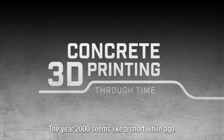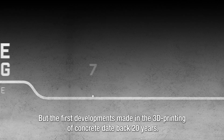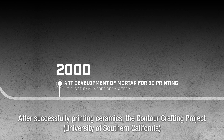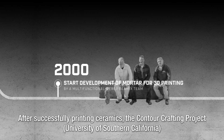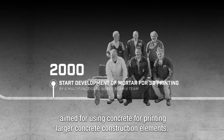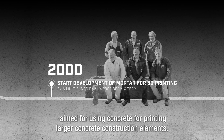The year 2000 seems like a short while ago, but the first developments in 3D printing of concrete date back 20 years. After successfully printing ceramics, the Contour Crafting Project at the University of Southern California aimed to use concrete for printing larger concrete construction elements.